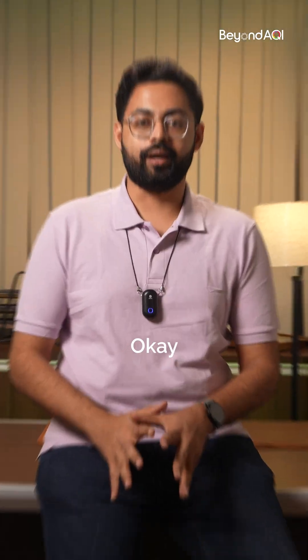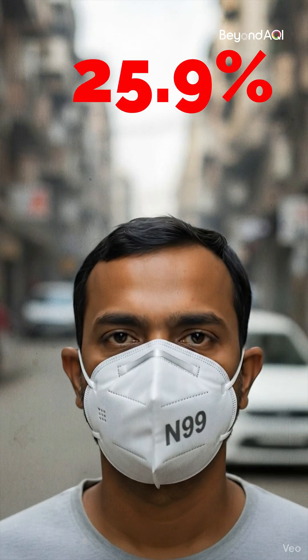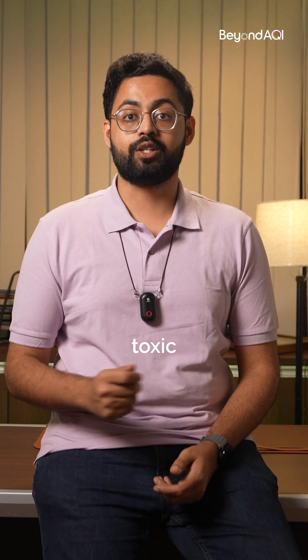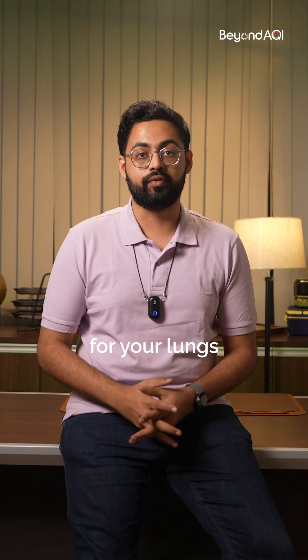Second, a mask. Okay, not your regular cloth mask, but a proper N99 mask. Forget N95 — N99 means 99.6% of those nasty particles, the PM2.5 and smog, get blocked. When the air around you is toxic, just like your ex, this mask is your shield — a literal armor for your lungs.